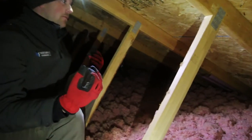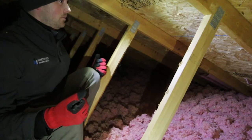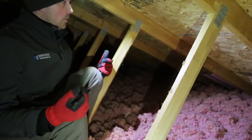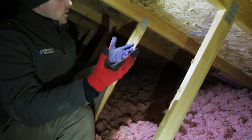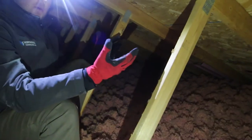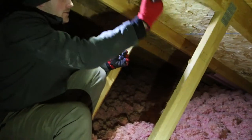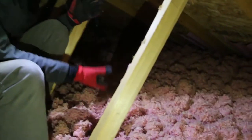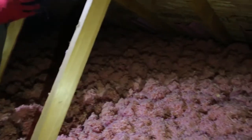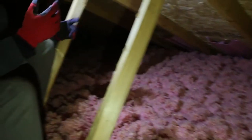A lot of people call us thinking they have a roof leak in their house when those temperature swings happen. We come out and see — no, it's actually not a roof leak. It's a moisture problem from within the house that's causing that. It melts and goes into the house and can cause lots of damage on drywall, paint, furniture, personal items — all sorts of things.